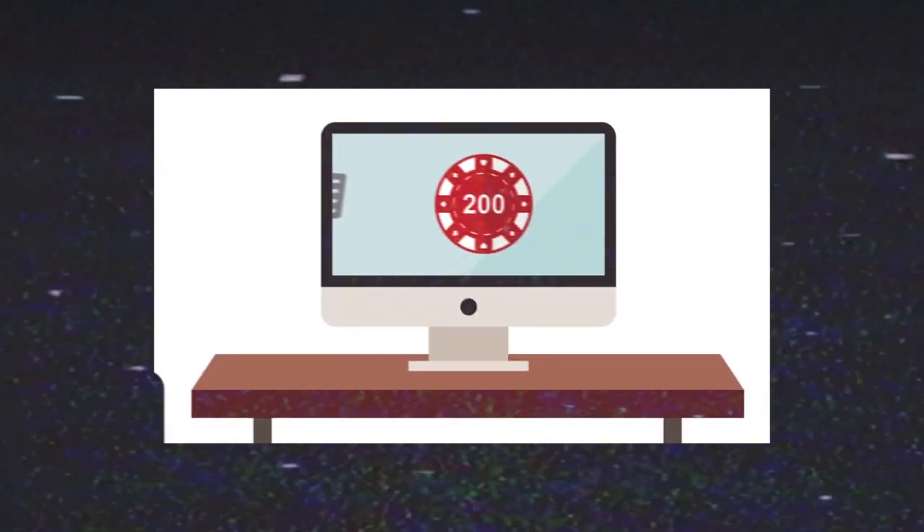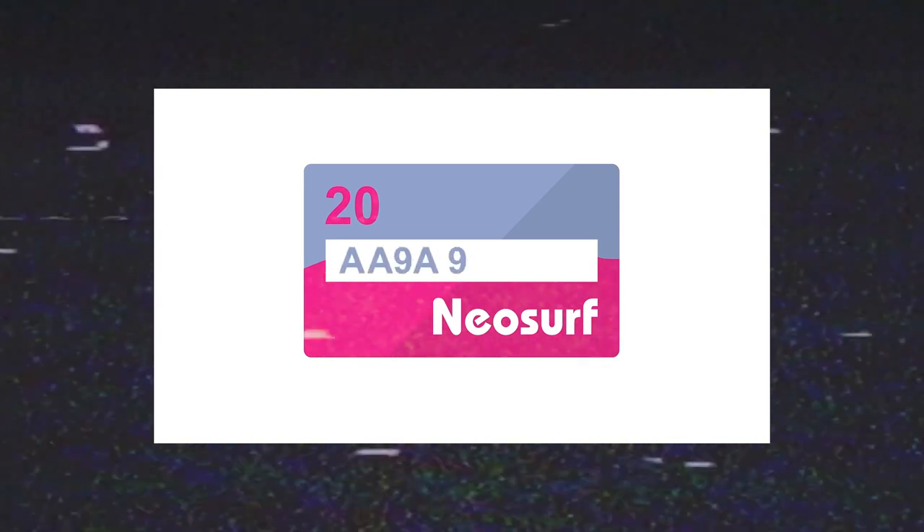First, you need to look for local resellers of Neosurf vouchers. Once you've purchased one, just enter the 10-digit Neosurf pin code when you deposit funds into your casino account.